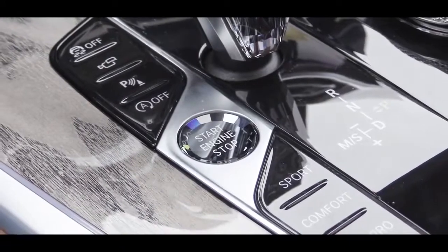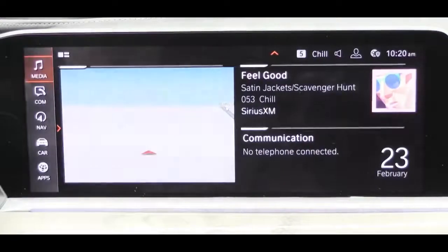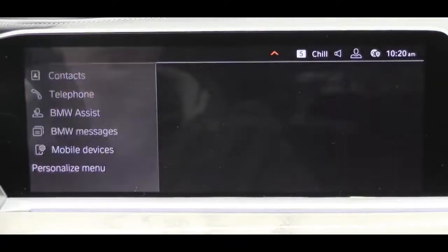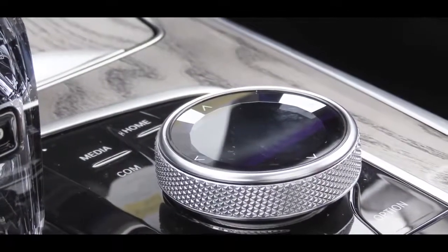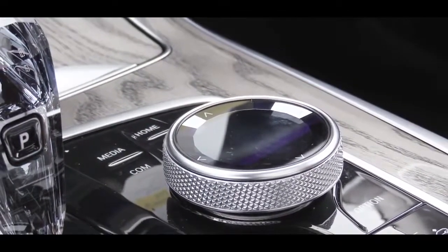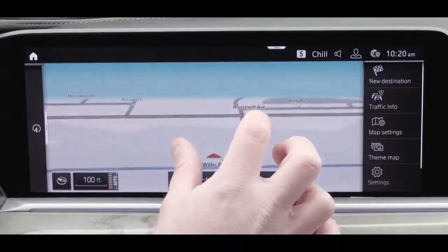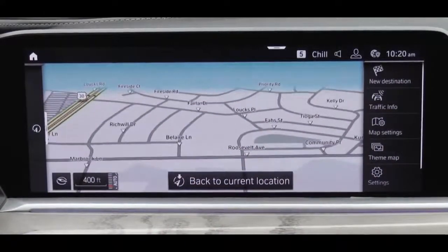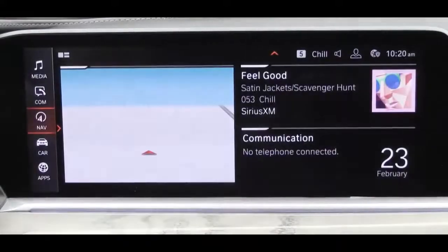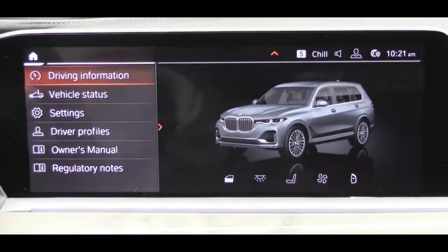The two-tone finish with genuine wood trim is one of the most high-end interiors I've experienced. The tech setup features dual 12.3-inch color touchscreen displays — one for the gauges and one front and center — controllable via touchscreen, voice, or the iDrive circular dial. Bluetooth, audio streaming, Apple CarPlay with a one-year free trial, and factory navigation all come standard. You can also check weather and radio settings on the display.